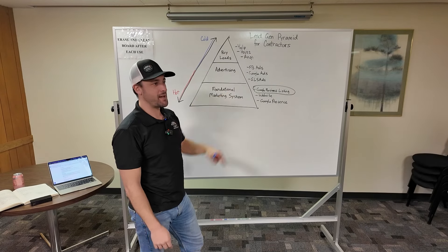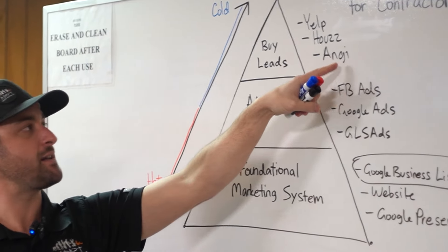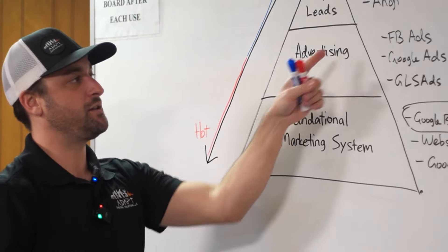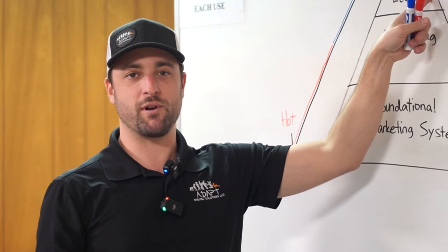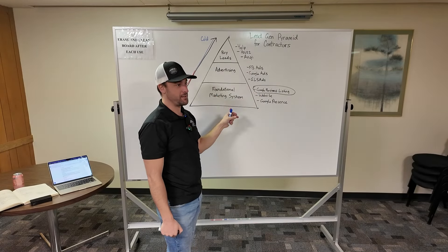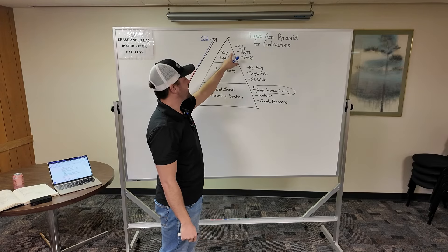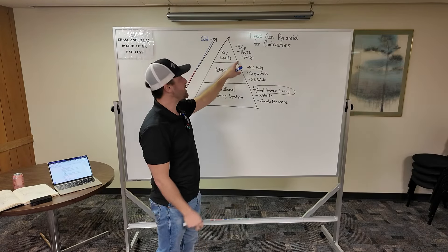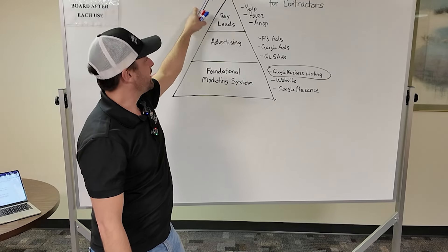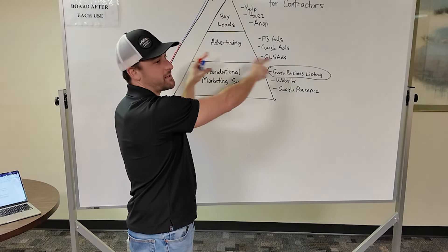Only once you're maxing out those forms of advertising would I ever consider buying leads from companies like Angie Leads, Angie's List, Houzz, or Yelp. These are big corporations who spend a lot of money on advertising and building a strong online presence so they can capture leads and sell them to you at a premium. If you're not maxing out everything else first, you really have no business buying leads that are extremely cold — it'll take 20 leads or more to get a sale.